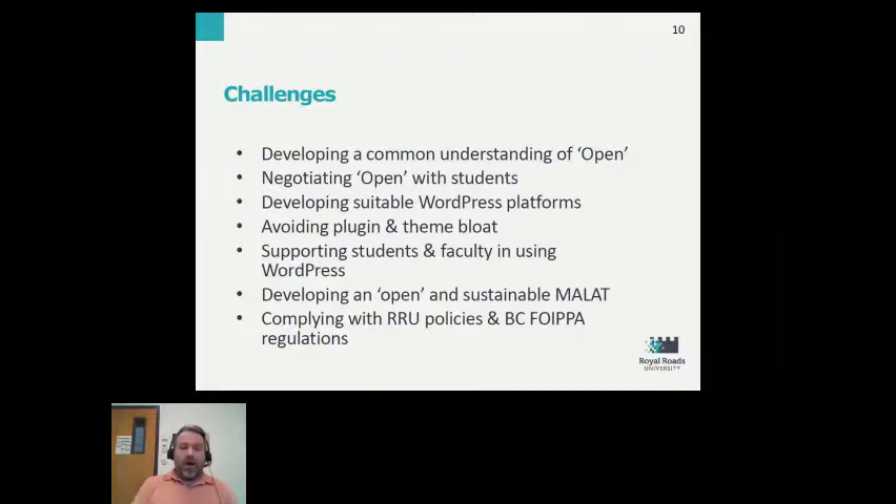The open graduate program in learning and technology was also challenging in terms of complying with Royal Roads University policies and more specifically the British Columbia Freedom of Information and Protection of Privacy Act. There were some clearly defined boundaries that had to be respected as we set up infrastructure to support this new way of delivering the program.